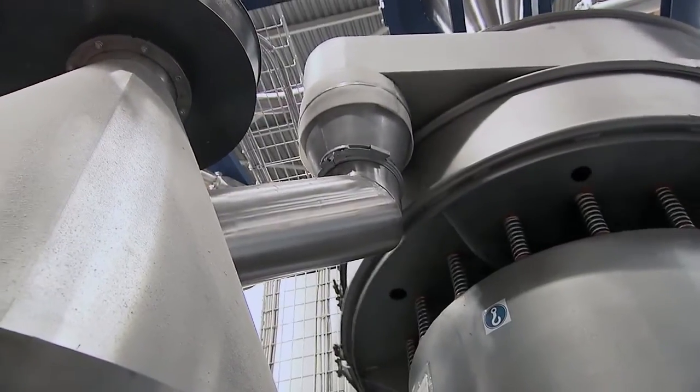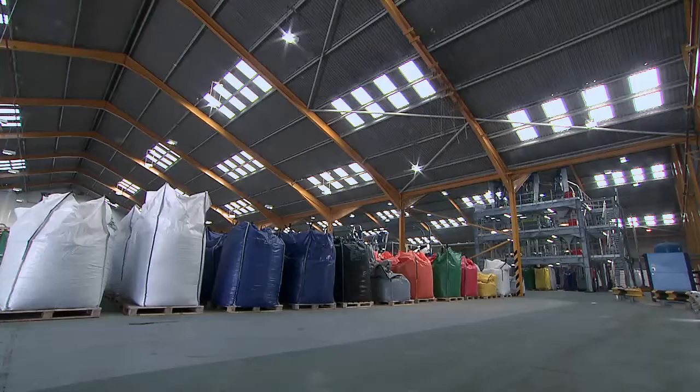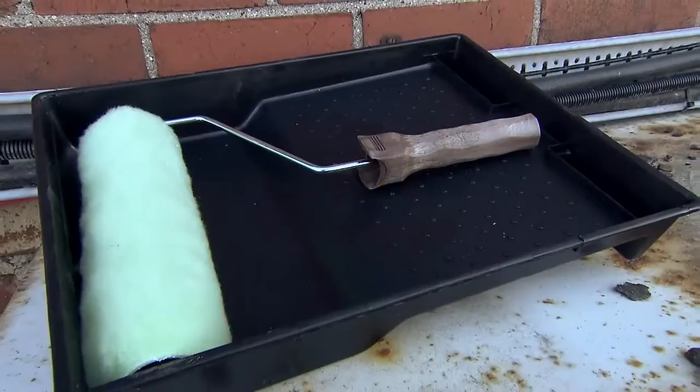Finally, the cleaned and sorted plastic flakes are filled into bags, ready for use by manufacturers, who use them to make a whole range of products.